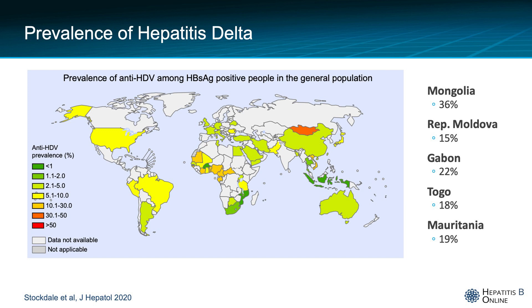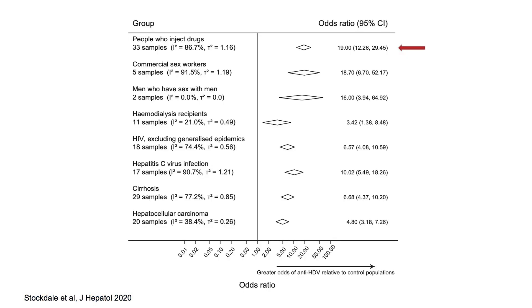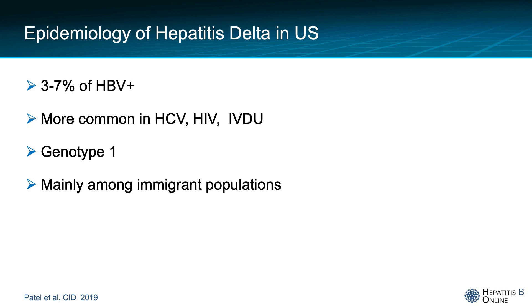The study also found that certain countries like Mongolia, Moldova, Gabon, Togo, and Mauritania had higher prevalences of hepatitis delta. They also found certain risk factors similar to the ones mentioned before, but I'd like to emphasize people who inject drugs, which is a strong risk factor for hepatitis delta.